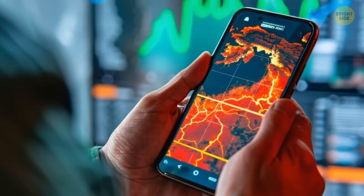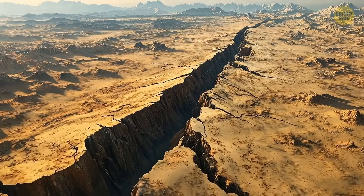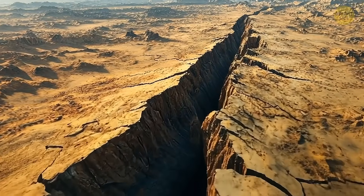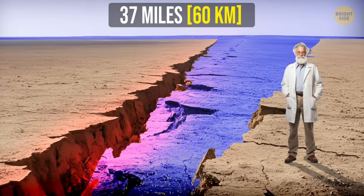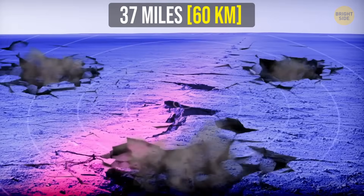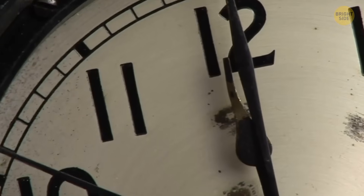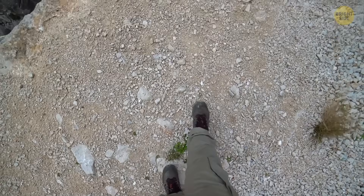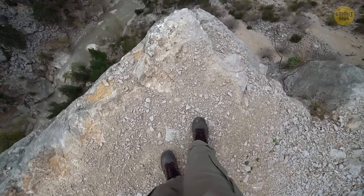By studying hundreds of earthquakes across thousands of monitoring stations, scientists have confirmed the story. Big chunks of continental material are dripping downward, thinning the craton by as much as 37 miles. Sounds dramatic, but don't worry — this is happening at a snail's pace. It'll take millions of years for anything noticeable to happen. Your distant future great-grandkids might still be standing on solid ground.